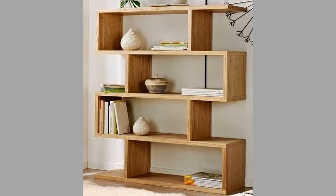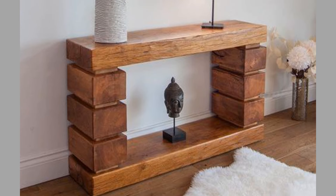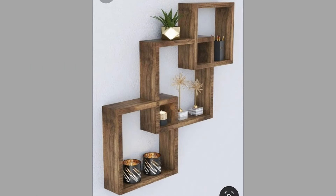Freestanding shelving units offer flexibility in placement and can be moved as needed. These units can range from simple bookcases to elaborate multi-tiered designs. They provide ample storage and display options, making them suitable for living rooms, bedrooms, and home offices.